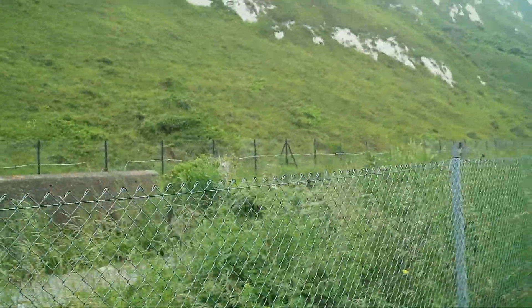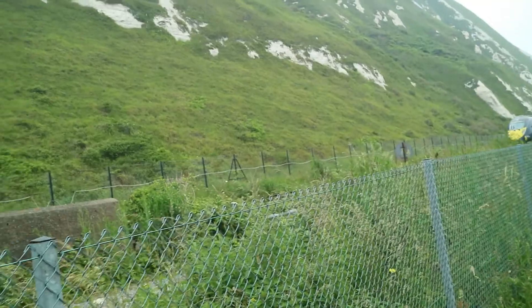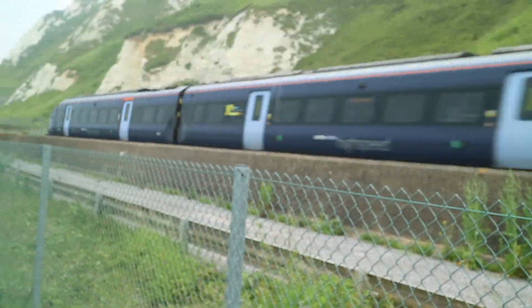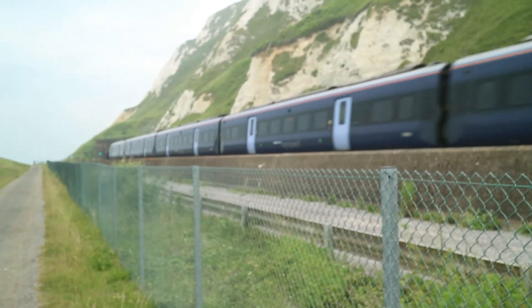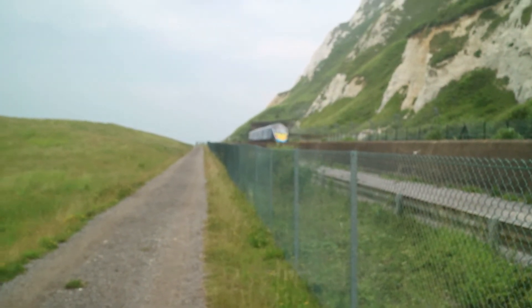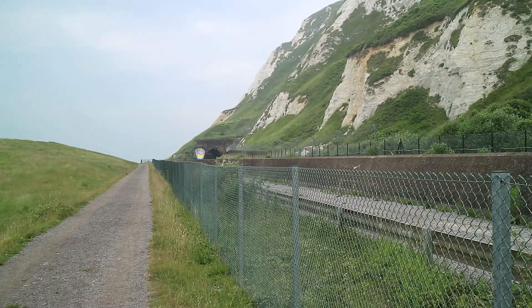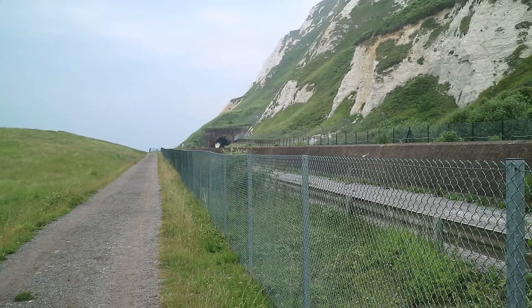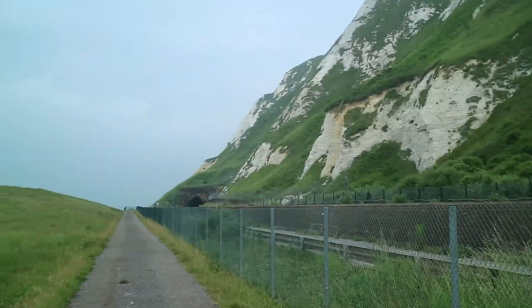Here comes the train. 395002. There's some blue on the end of that one — I'm not sure what that's for. It's obviously going to St Pancras International.